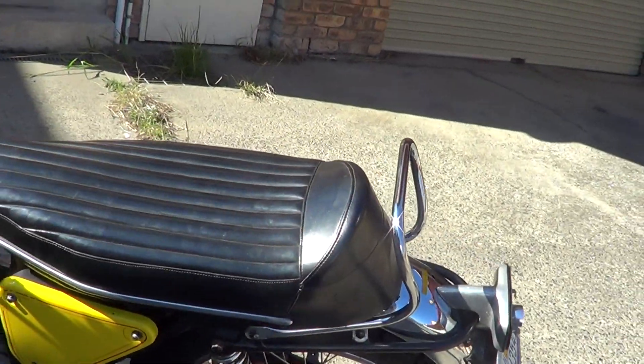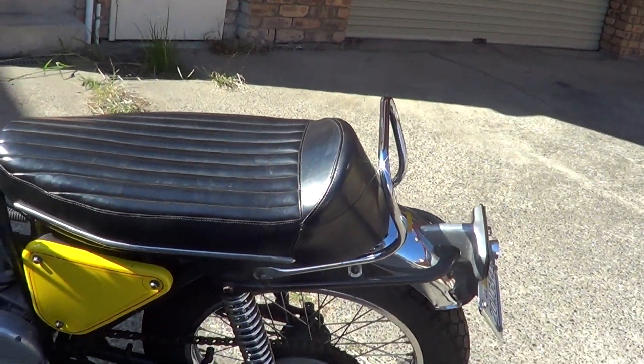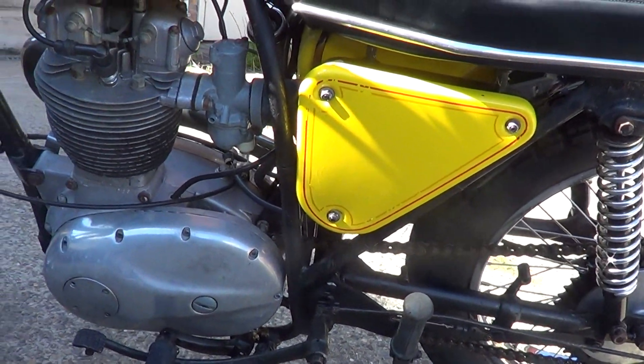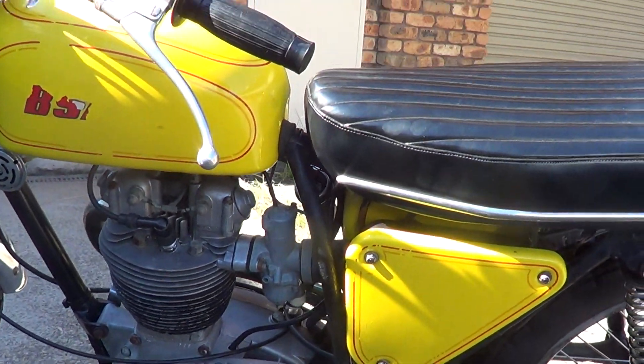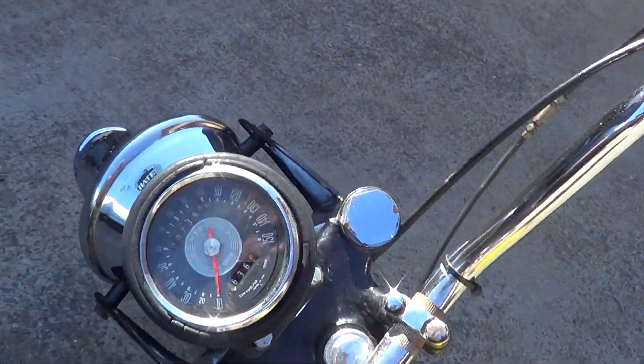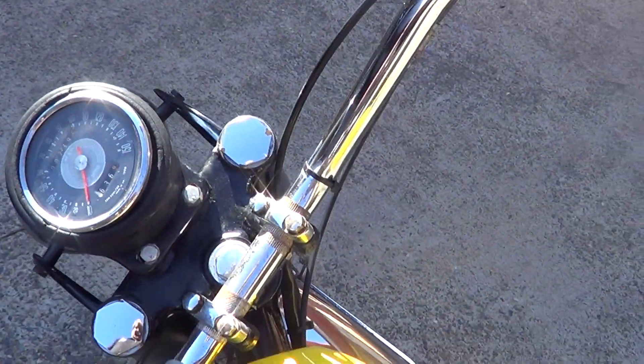Nice clean seat, seat base has no rust. It says 790 miles — 39 miles — and I don't know how accurate that is, but the speedo does work though.